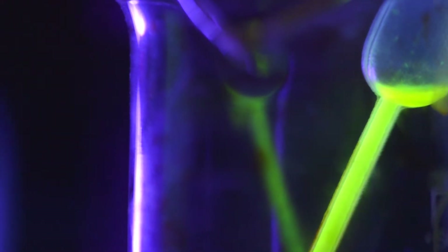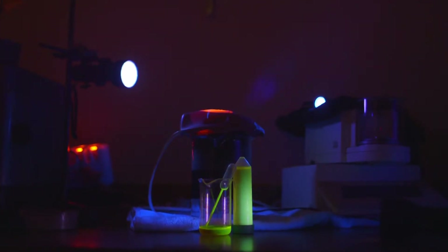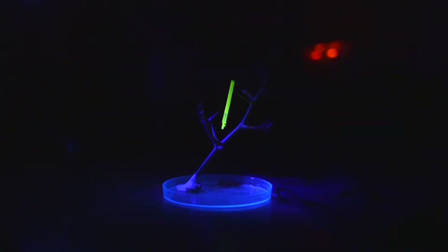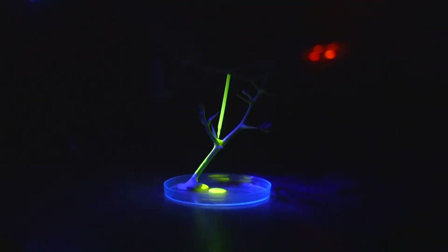In the laboratory, fluorescein dye is mixed with fog water, which then fluoresces under ultraviolet light. With a humidifier to prevent evaporation, time-lapse photography reveals the stem's ability to directly absorb moisture.